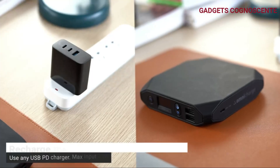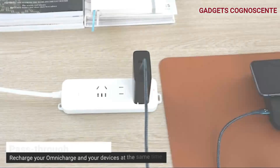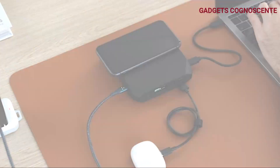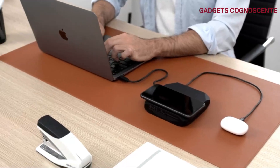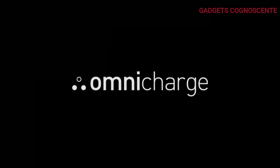Charge smart with pass-through charging — the Omni 20C Plus accepts up to 45 watts and recharges in under 3 hours. Thanks to the patented power protection system, both Omni Charge and your devices stay safe during charging. Power up confidently and stay connected on the go.